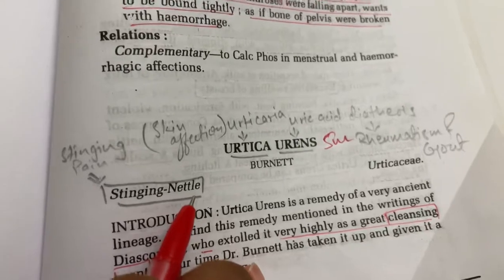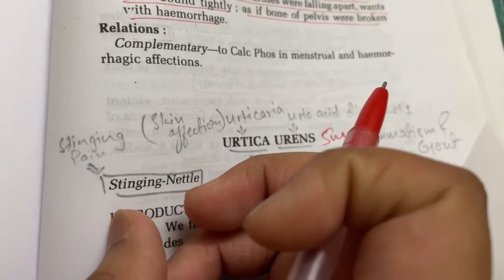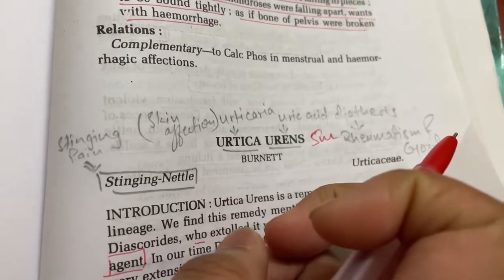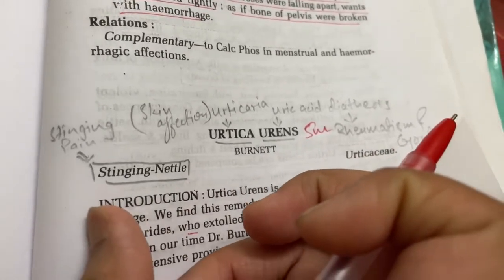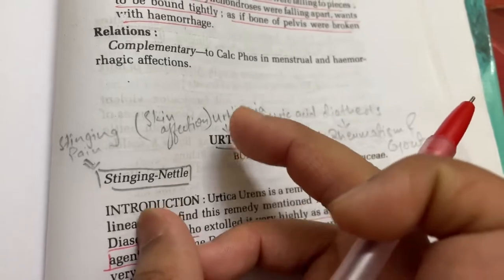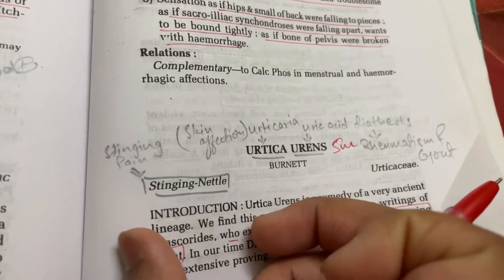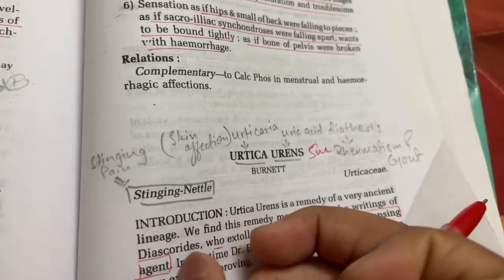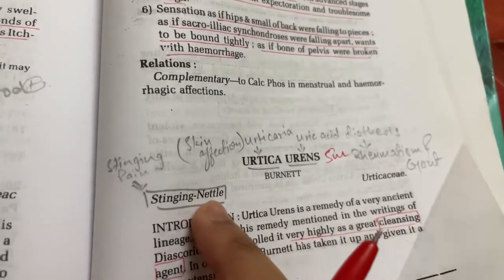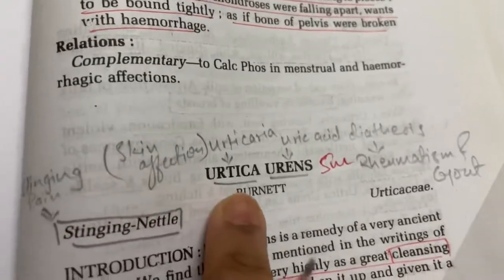What is nettle? Nettle means nettle rash. If you sleep on the ground or somewhere in a bad place, you will get an allergic rash on your body — a rounded, demarcated, elevated rash. There is intense itching or stinging type of burning pain. That is called a nettle rash. All skin affections are present.